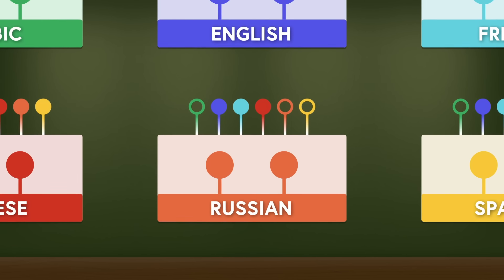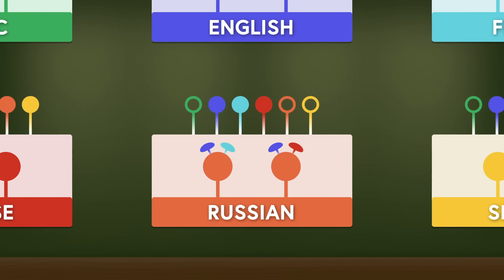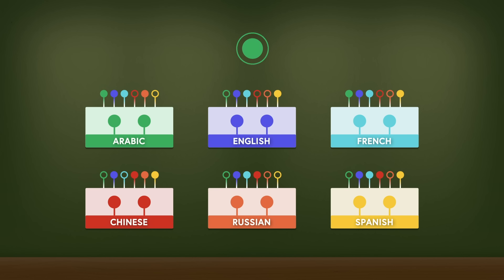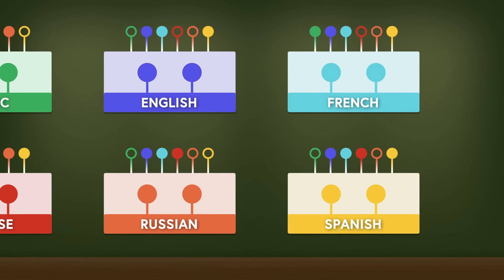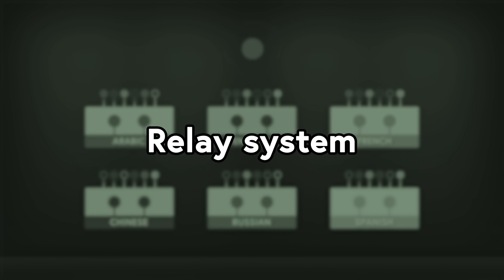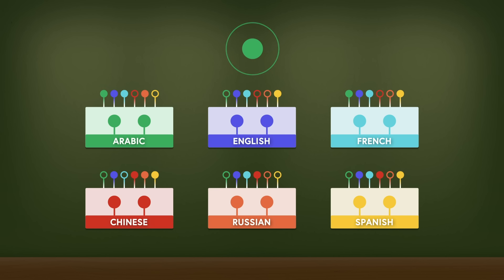Every interpreter in the UN is a native speaker of their booth's language — they interpret into the language they know best, since it takes more language mastery to communicate your thoughts than to understand someone else's. Someone staffing the French booth, for example, either grew up speaking French, went to school in French, or both. If a diplomat's speaking Spanish, the French interpreter spits it out in French. If she's speaking French, the folks in the French booth go chill mode while the other five interpret.